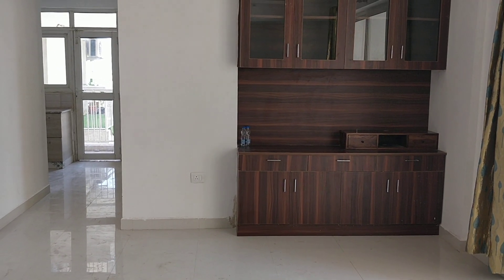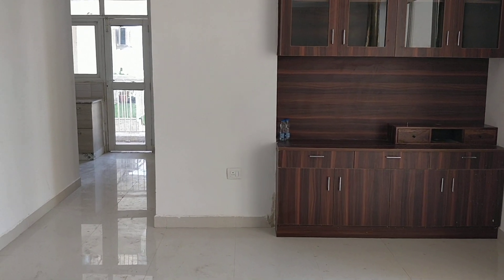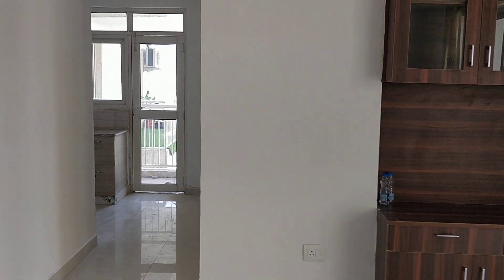There is a crockery cabinet and a place for a dining table, and maybe a place for a fridge. So there is an open kitchen, and we are going to the kitchen next.